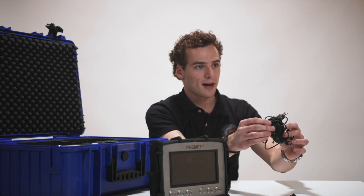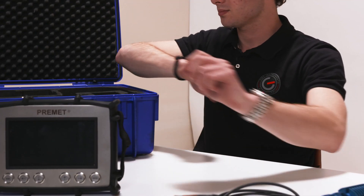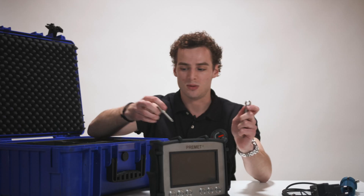Also included is a charging wire, sensor, a torque wrench for tightening, and a USB cable stick.